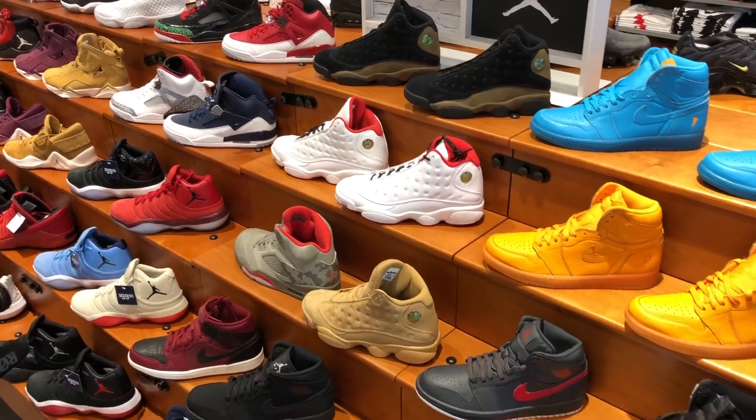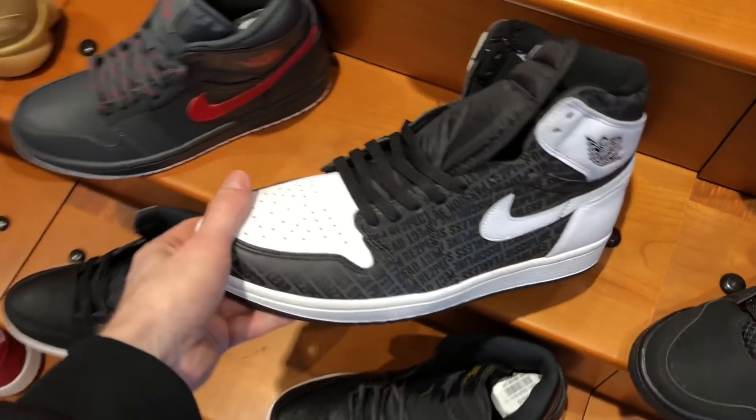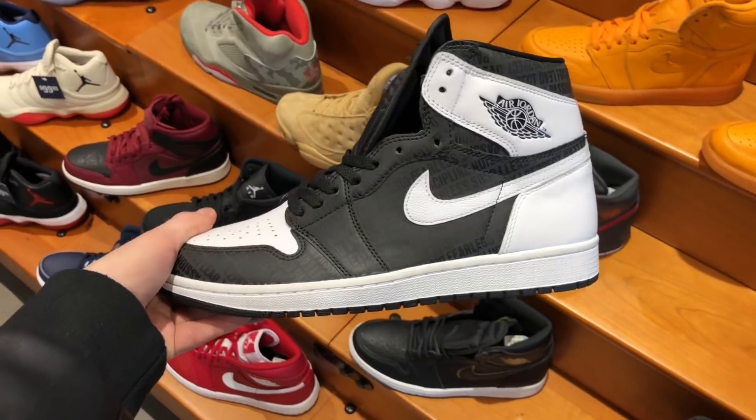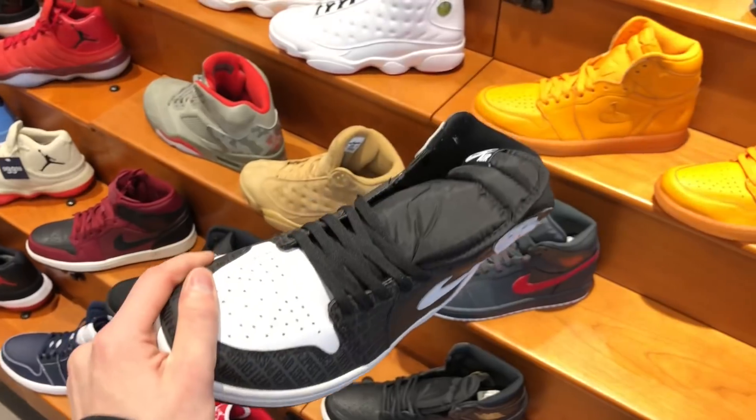The last place we hit up was Champs, and this is where it got a little crazy. They had the Derek Jeter 1s and I tried to grab a pair for myself, but they literally did not have anything close to a size 9 — I think the smallest size they had was an 11. Tom ended up picking up a pair in a size 12. I'm really jealous.